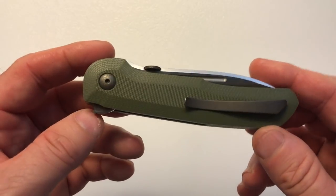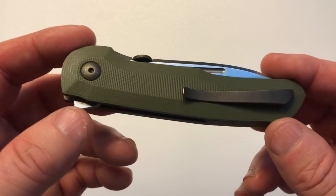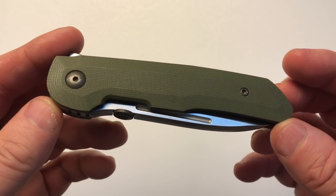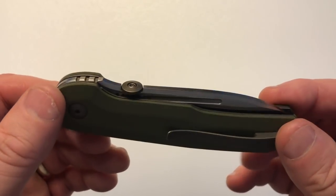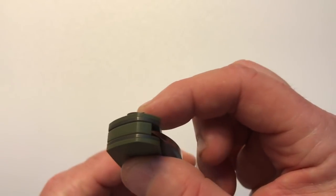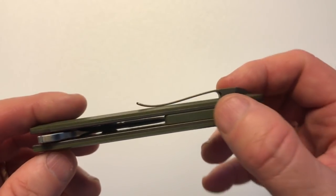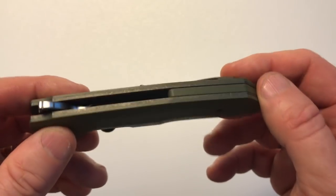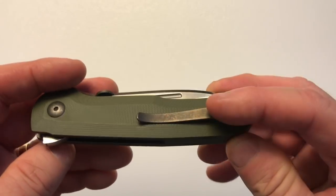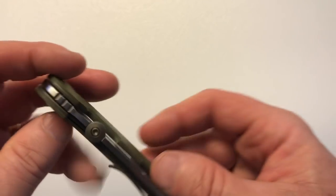The handle is made of G10, and it comes in green, tan, and black. You can also get it in carbon fiber for $25 more. The construction has a partial halfway-back spacer with hidden hardware. The pivots run on bearings, and the pivot, clip, and liners are all bronze anodized — it looks very nice.